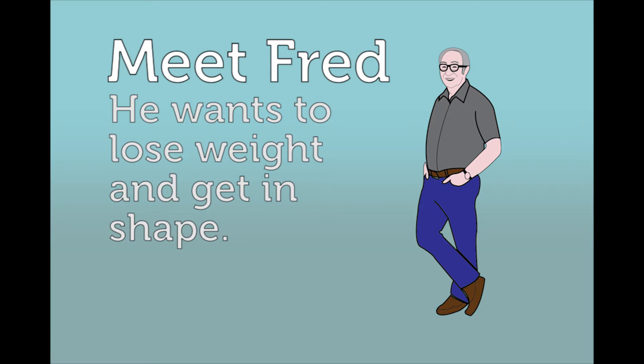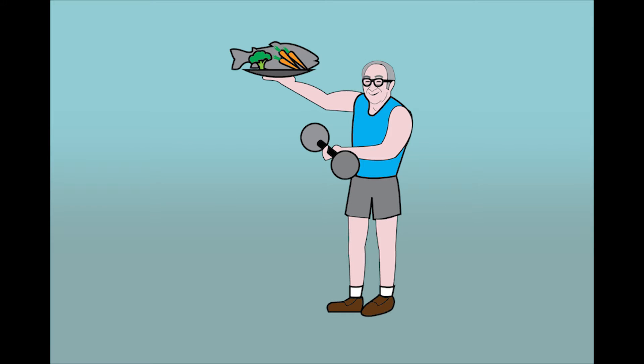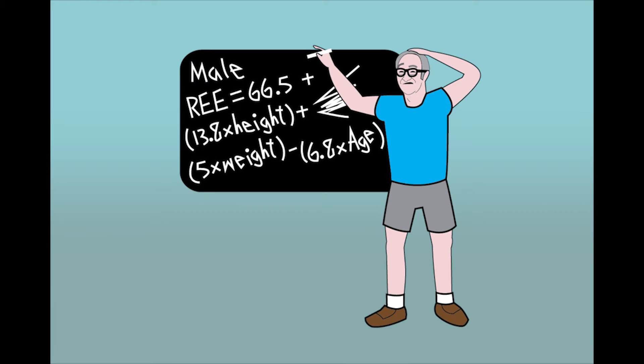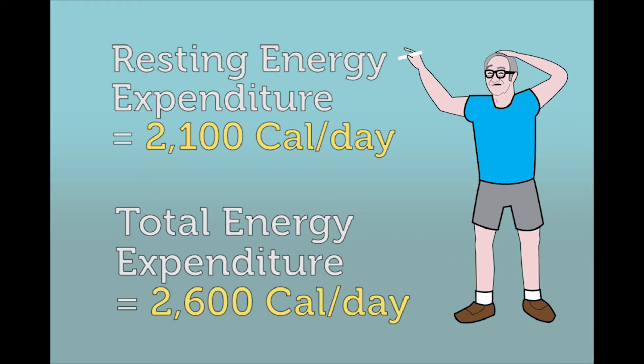Meet Fred. Fred wants to lose some weight and get in shape. He knows he has to eat less and exercise, but he also learned that knowing his metabolism can help him to lose weight. Fred goes online and finds many formulas for estimating his metabolism. Using the most convincing online calculator, he's told that his resting energy expenditure is 2,100 calories and his total energy expenditure is 2,600 calories per day.